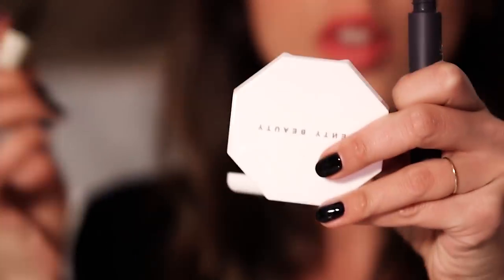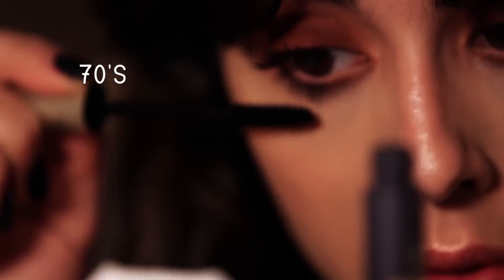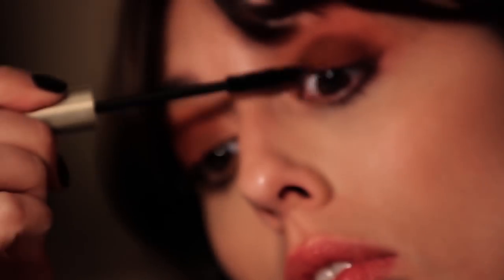So now mascara. I'm going to apply a lot on the top and the bottom lashes, but especially on the bottom lashes today, because it's going to give this sort of 70s dramatic eye look that I'm looking for.